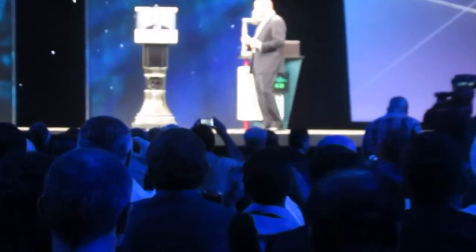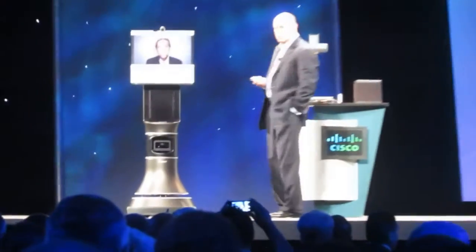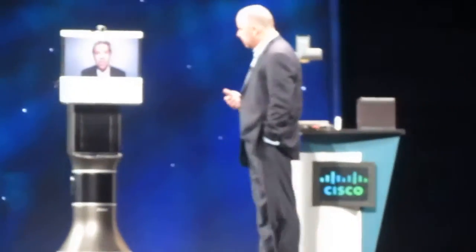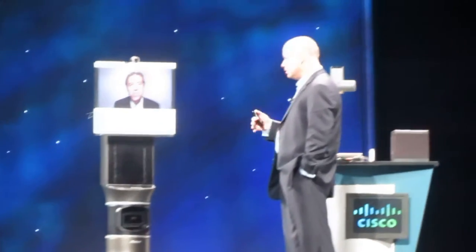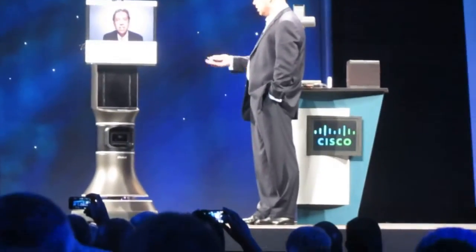With me today we have Yusuf from iRobot. Welcome to Cisco Live, Yusuf. Tell me about the experience — what is it like being in a robot?